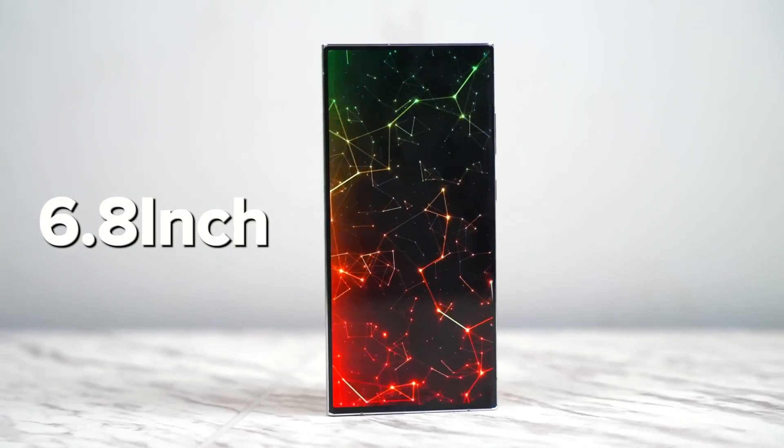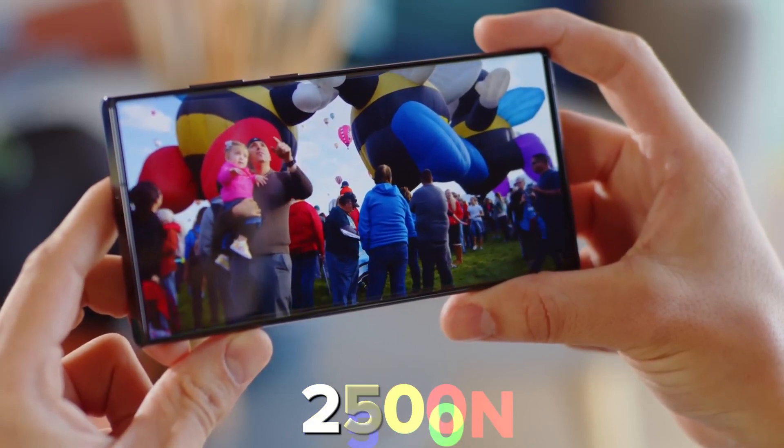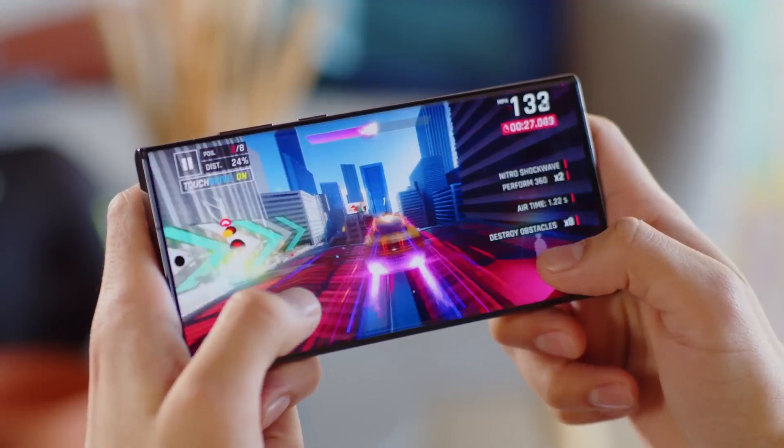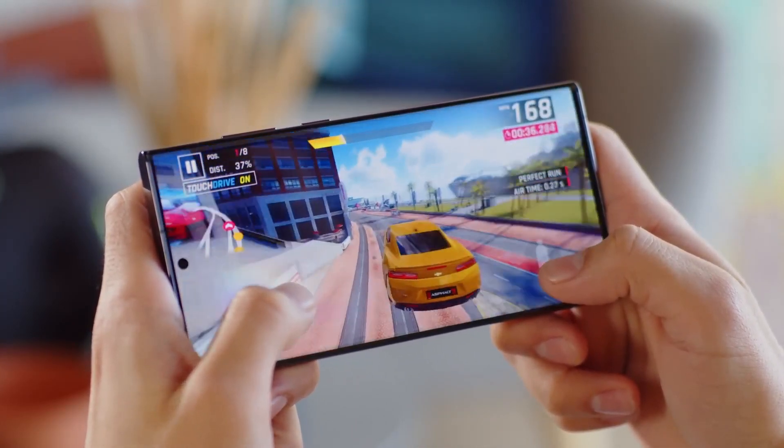The 6.8-inch OLED display is expected to reach a peak brightness of 2,500 nits and a refresh rate of 144Hz, enhancing gaming experiences.